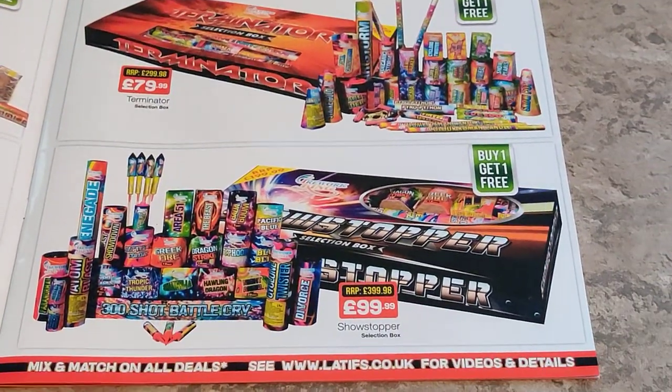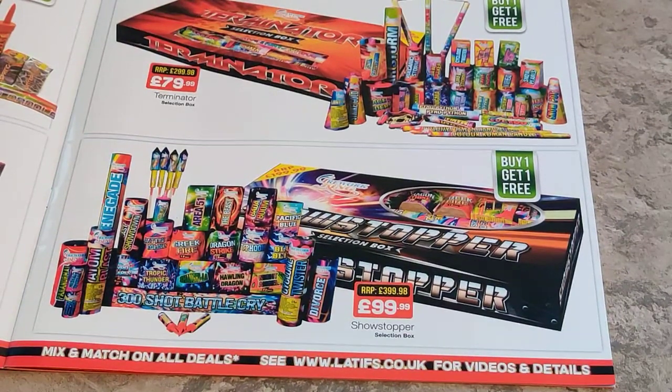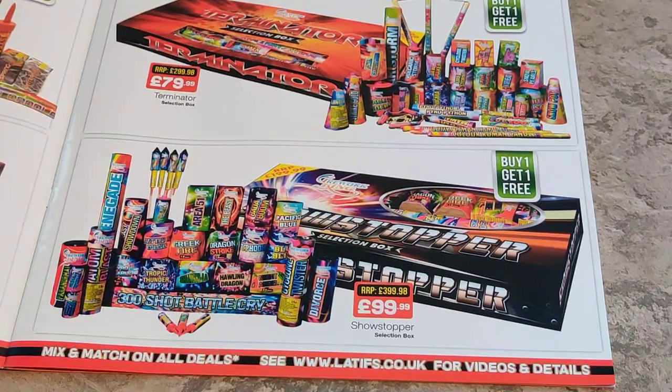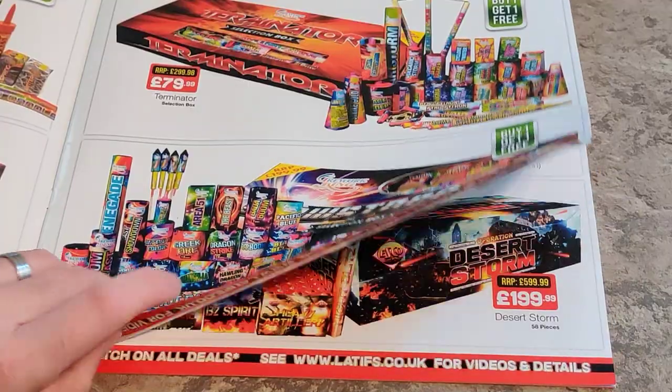And then at the bottom here for 100 quid — it's buy one get one free again — you've got a big 300-shot missile cake down the bottom, some big-size Roman candles, bigger fountains, and I think these might be small shot cakes as well. The rockets are slightly bigger size too, so it might be alright.